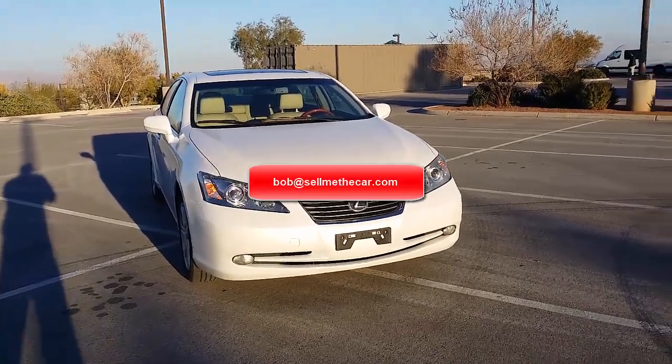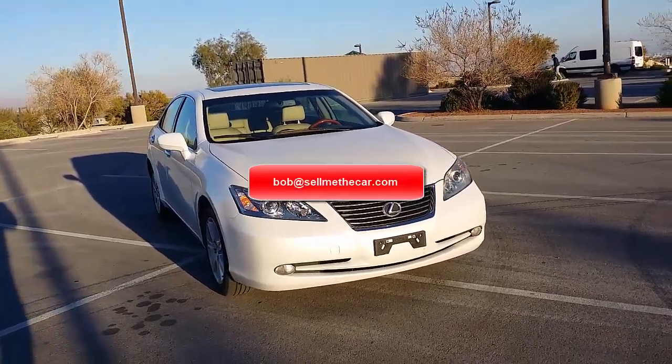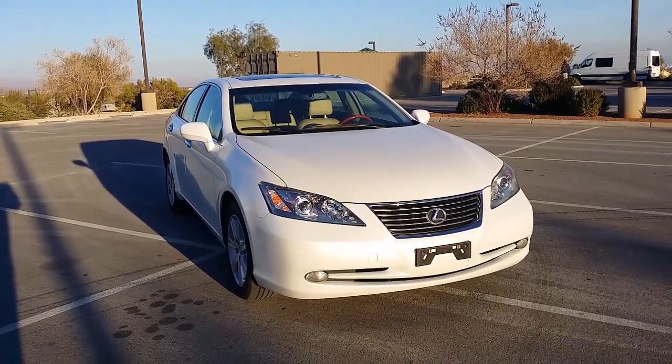Greetings folks, Bob of Salty Deals on Wheels, Bob at SellMeTheCar.com — link in the description below.